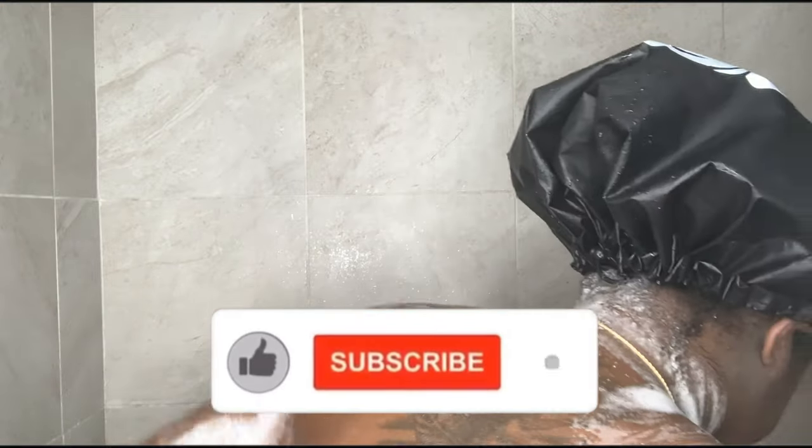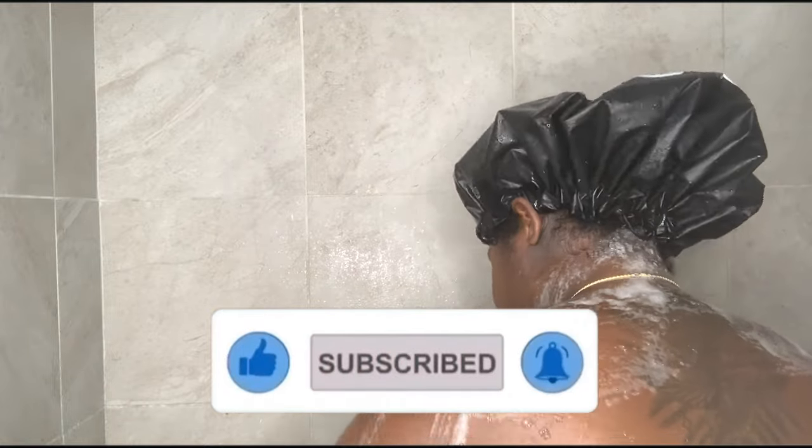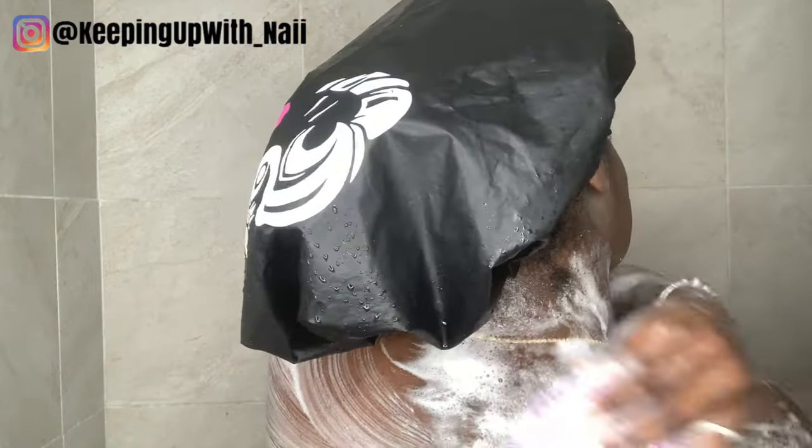If you made it this far into my video and you are new to my channel, make sure you hit that subscribe button and also hit that bell so you can be notified whenever I post a new video. Whether you're new or a returning subscriber, make sure you give your girl a big thumbs up — smash that like button right now. Thank you!